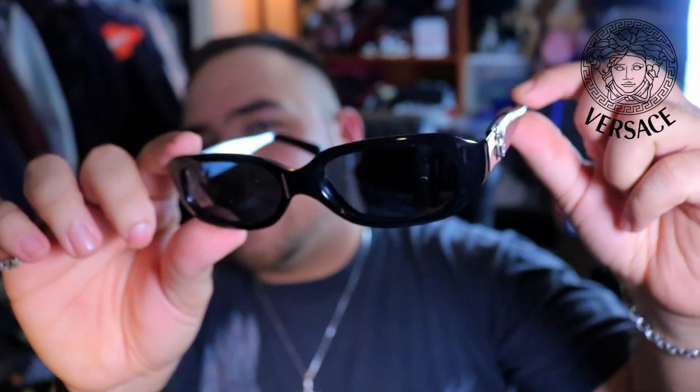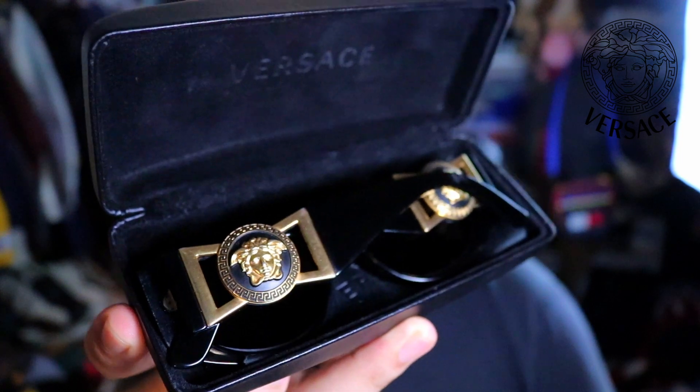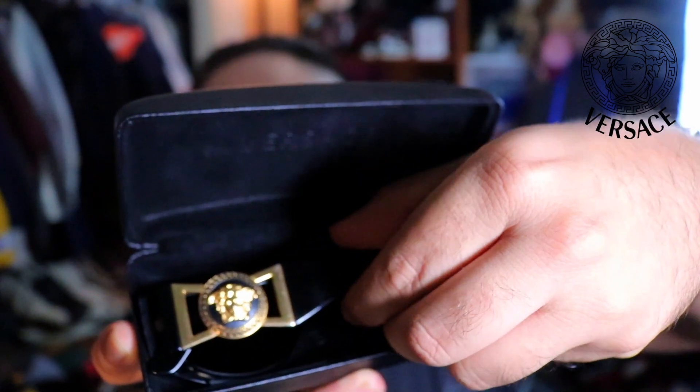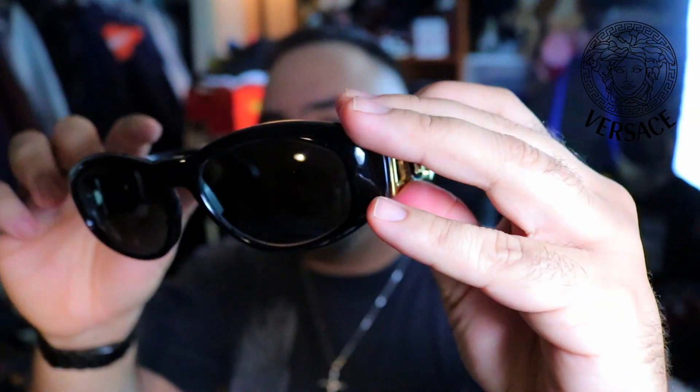I also picked up these at the local thrift shop, same place — MOD 531s. And we got the MOD 424s in the black colorway right here. Just super clean, nice presentation — awesome, pristine condition on these ones. You got to always check the styling.